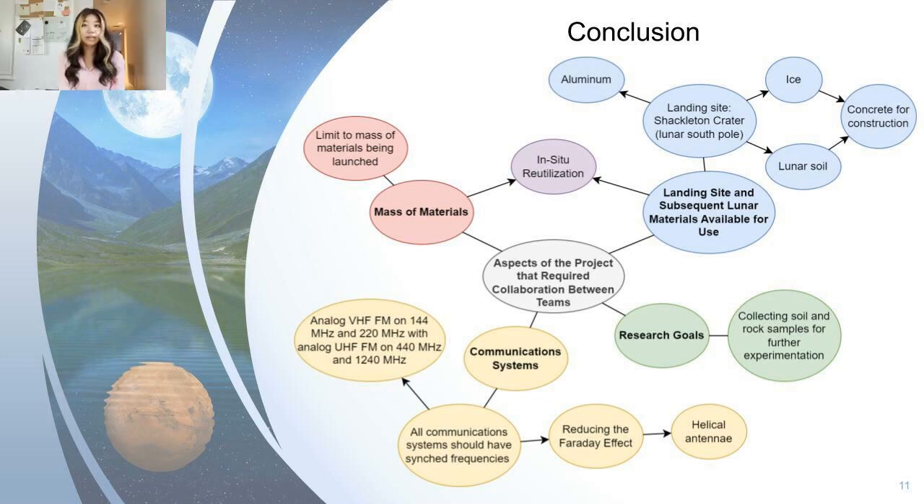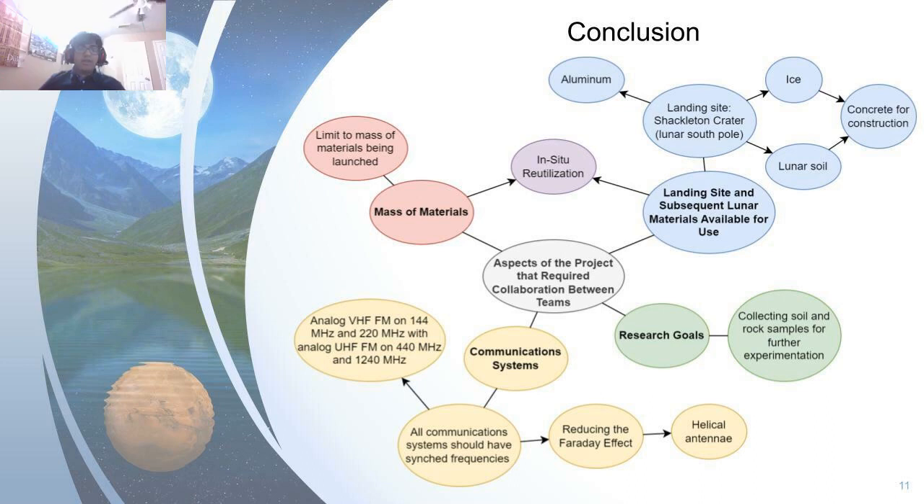Finally, all of the Artemis teams collaborated, perhaps most notably, on the research goals for the expedition. Because lunar experimentation is a necessary step towards determining the potential for longer-term space expeditions to Mars, all groups had to ensure that their models allowed for data and sample collection or analysis in some respect. For our mobile habitat, this meant including tools meant to collect and store samples for eventual transfer back to the stationary habitat.